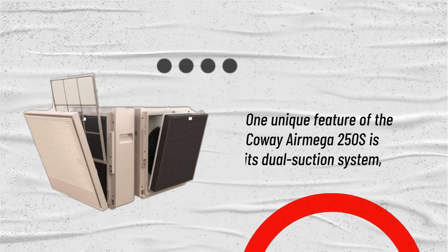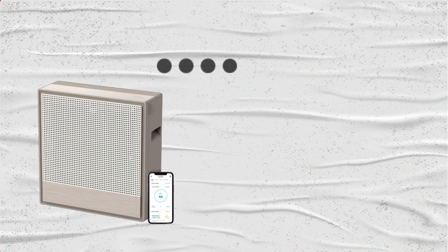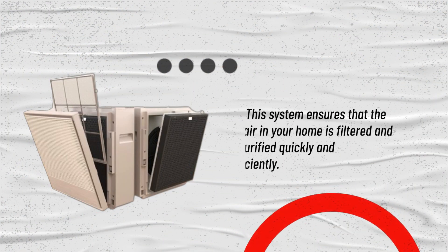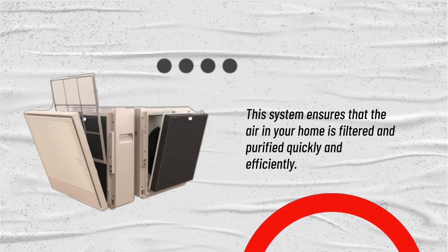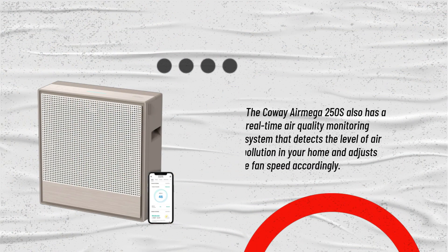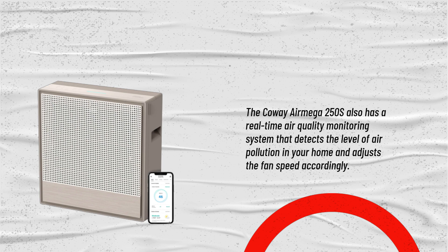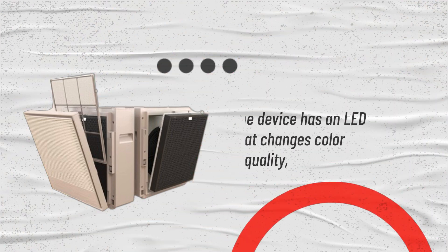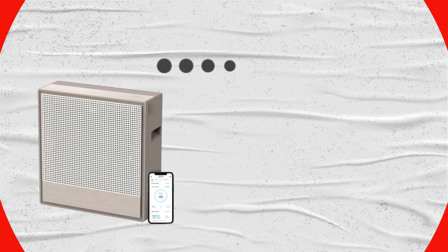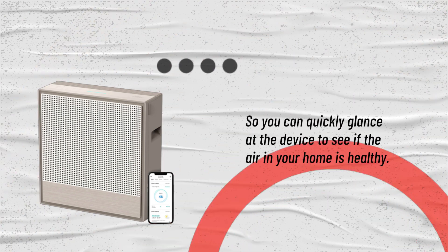One unique feature of the Kowei Air Mega 250S is its dual suction system, which pulls in air from both sides of the device, allowing for maximum air intake and output. This system ensures that the air in your home is filtered and purified quickly and efficiently. The device also has a real-time air quality monitoring system that detects the level of air pollution in your home and adjusts the fan speed accordingly. It has an LED ring that changes color based on the air quality, so you can quickly glance at the device to see if the air in your home is healthy.